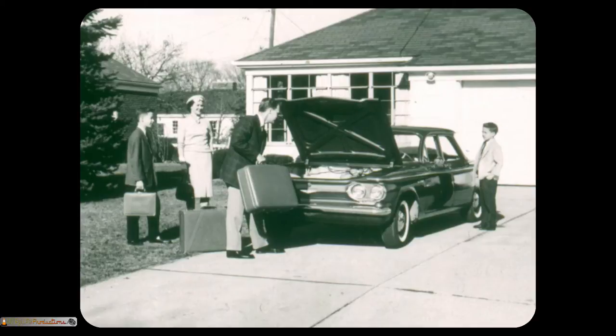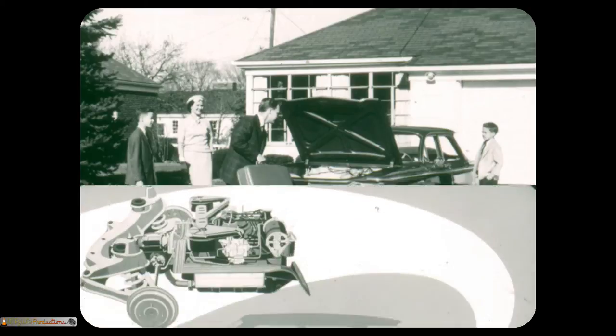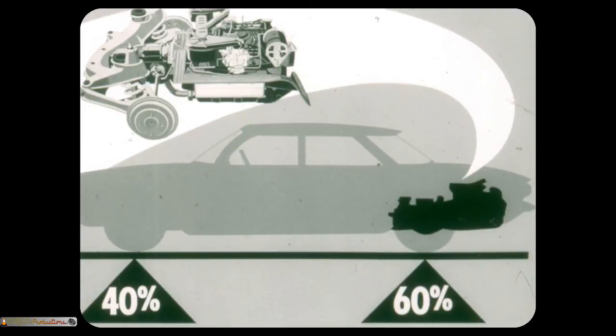First, let's see why Corvair is more of a thrift car than Comet, Valiant, Lancer, and Rambler Classic 6. The creation of the Unipac power team — combining engine, transmission, and rear axle into one efficient unit — brought about Corvair's thrift car size and ideal 40-60 front and rear weight distribution. Extra weight on the rear wheels gives Corvair up to 30% more traction and nearly equalized braking on all four wheels.